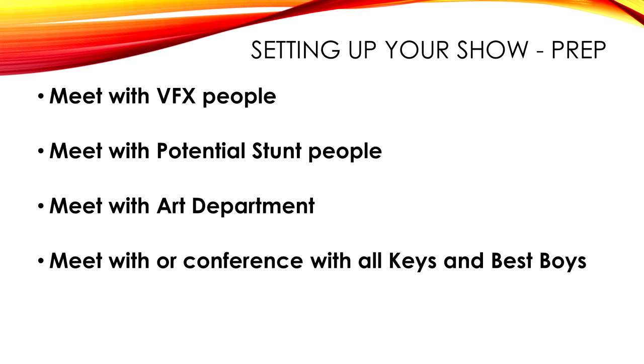Meet with the FX people, the stunt people — you want everyone on board from the get-go: what camera you're using, what aspect and lens. So there are no surprises in post where they say, 'We didn't know you were going to be doing this.' Then you meet in conference with the keys and subkeys — your best boys. Work on transportation, accommodations, and travel. If you're going out of state, you have to deal with travel, drivers, and hotels.